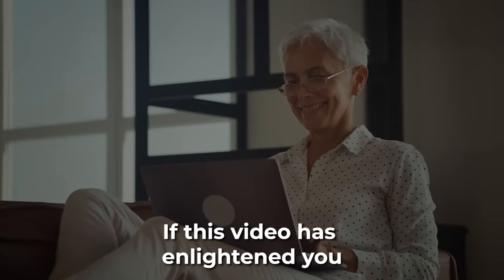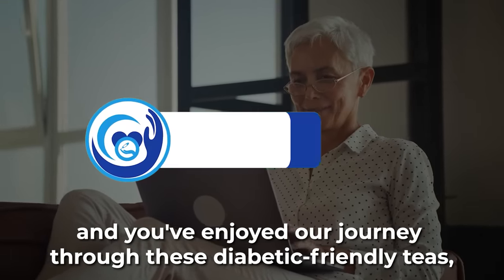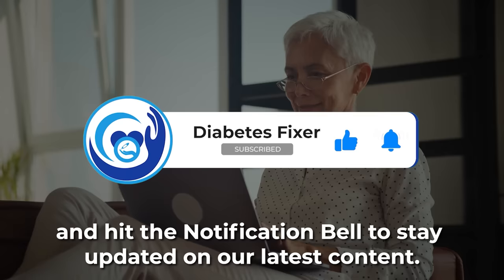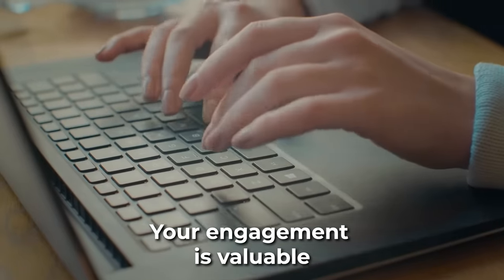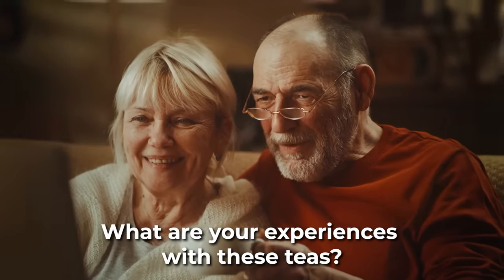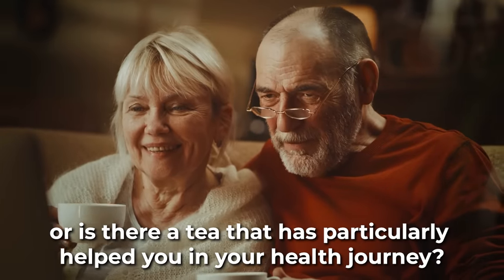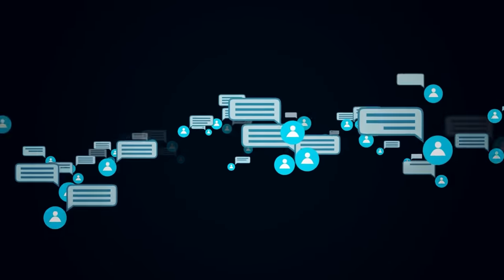If this video has enlightened you and you've enjoyed our journey through these diabetic-friendly teas, please support us with a like. Subscribe to our channel and hit the notification bell to stay updated on our latest content. Your engagement is invaluable and helps us continue delivering quality health insights. We'd love to hear from you in the comments below — what are your experiences with these teas? Do you have a favorite, or is there a tea that has particularly helped you in your health journey? Share your stories with us, and let's continue this conversation.